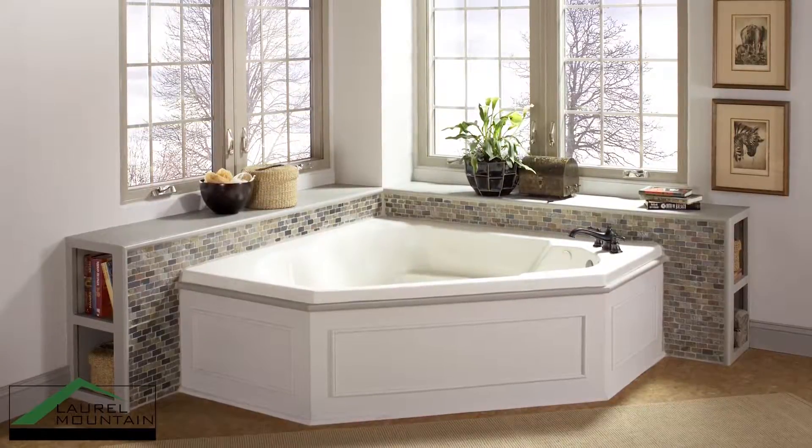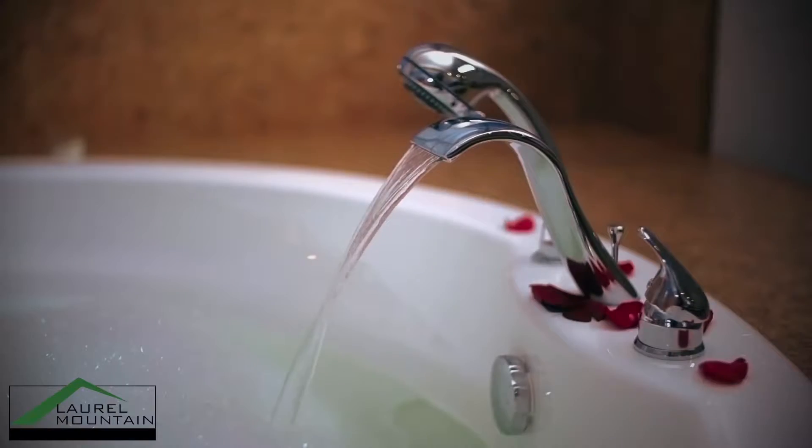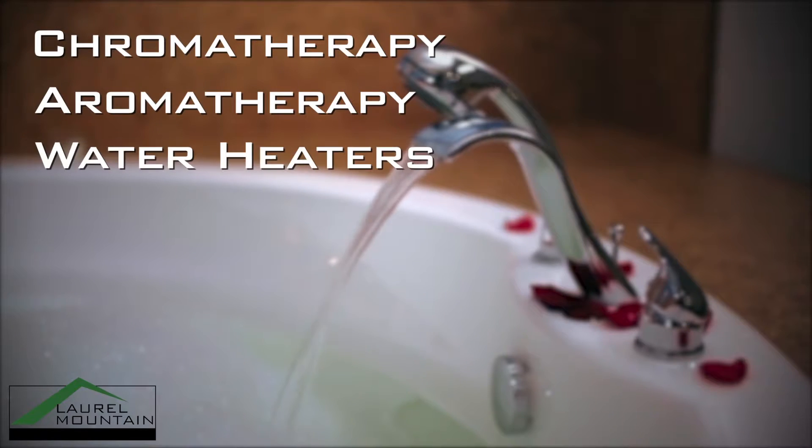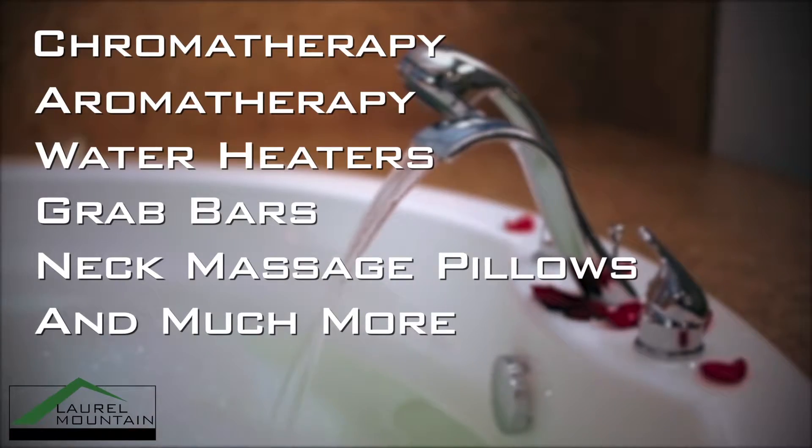Our bathtubs also feature a beautiful ergonomic design and optional texture floors for maximum comfort and safety. You can customize your personal haven with chromotherapy, aromatherapy, water heaters, grab bars, neck massage pillow, and much more for the ultimate relaxation experience.